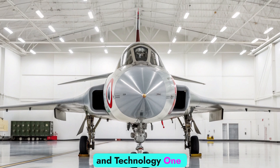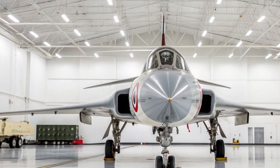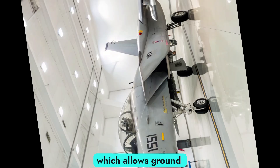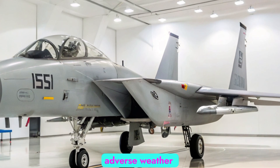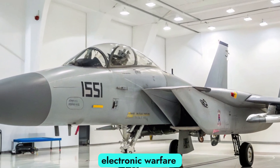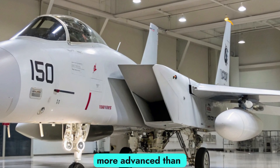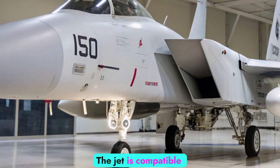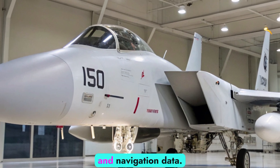One of the standout features of the F-15I is its avionics. The aircraft is equipped with the APG-70 radar, which allows ground mapping, deep strike capabilities, and precision targeting even in adverse weather conditions. Israel has also integrated its own electronic warfare systems, sensors, and mission computers, making the F-15I more advanced than the baseline F-15E. The jet is compatible with helmet-mounted displays, giving pilots instant access to targeting and navigation data.